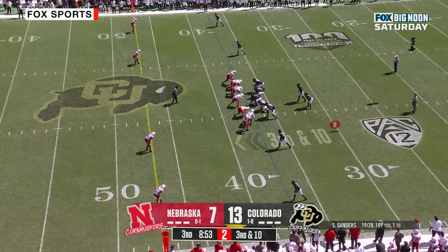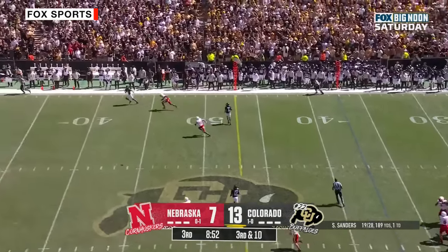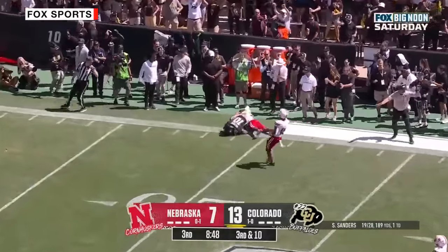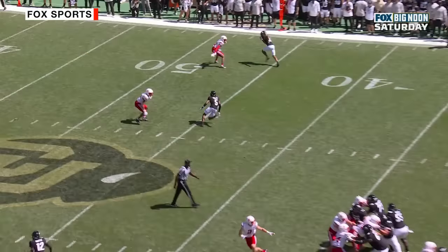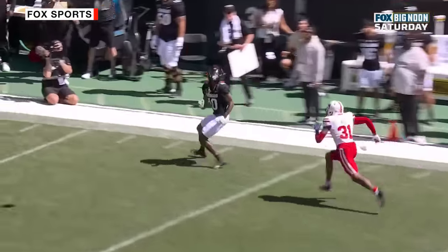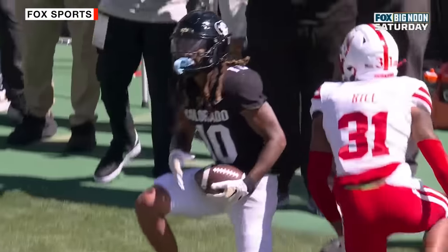Third down and 10 at the 37 — a lot of room over the middle. Sanders in trouble, fires — open, caught, down the sideline. At the 20-yard line goes Xavier Weaver. They send everybody — it's one-on-one on the outside, and that's just a blown coverage. Weaver runs right by the corner and it's an easy completion for Shedeur Sanders.